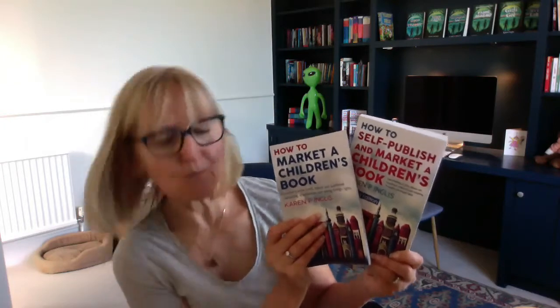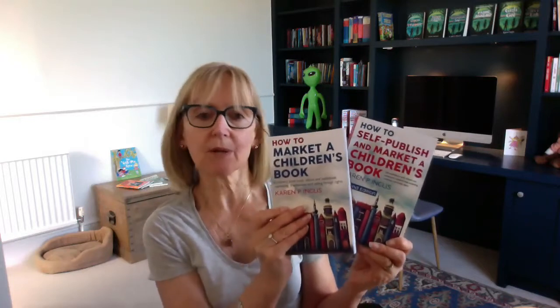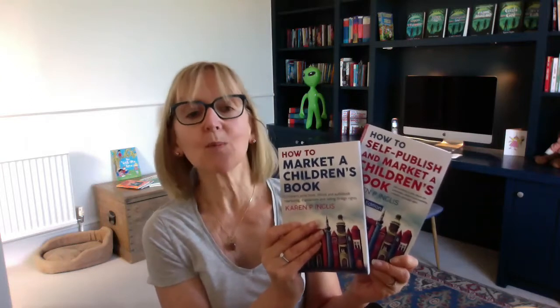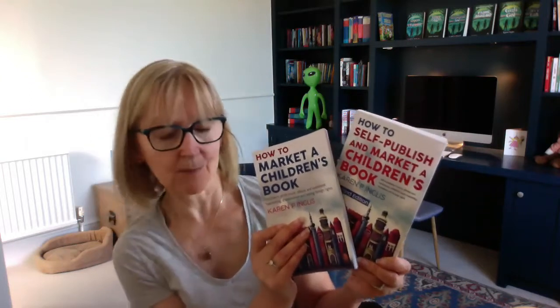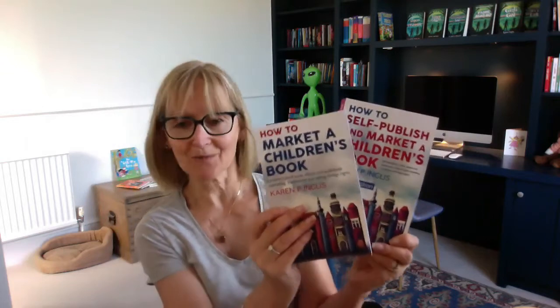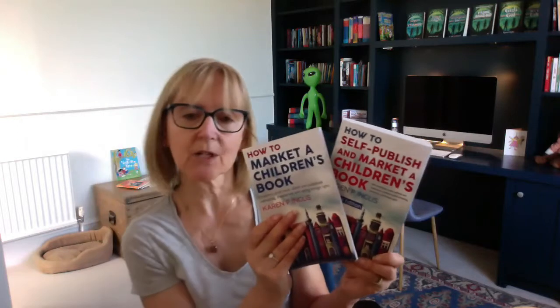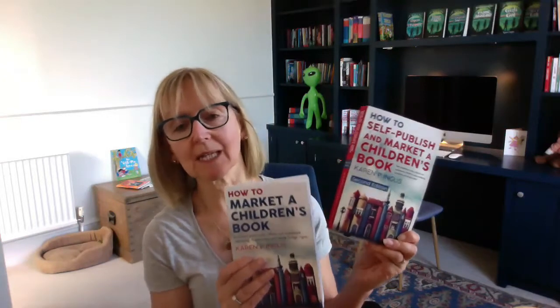One other thing — I always say to people, I prefer these sorts of books in print, so I would recommend getting the print one. Equally, if you buy the ebook, I actually make a slightly higher royalty for some bizarre reason. So I'm not trying to force you to buy the print book for monetary reasons. It's just that it's lovely to have it on the desk, and a lot of people who've reviewed the first edition of How to Self-Publish and Market a Children's Book have said exactly that.